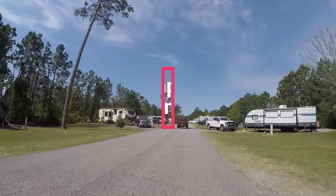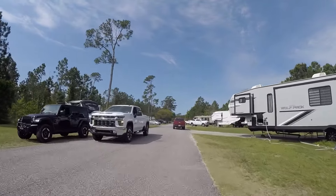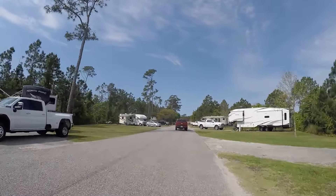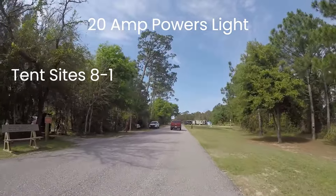This is one of the largest campgrounds we've been to. There are over 400 sites. Most are full hookup sites with water, sewer, and electric. The electric has 20 amp, 30 amp, and 50 amp outlets. If you turn on the 20 amp breaker, the night light on the power post will turn on.